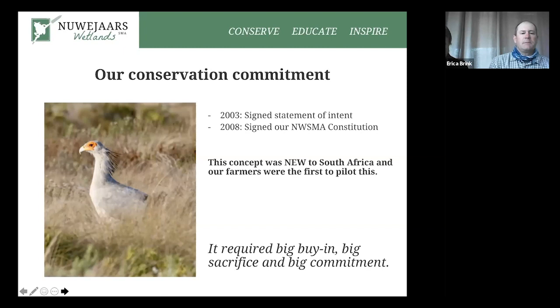Our conservation commitment: we're trying to find a new way of combining agriculture with conservation and finding novel ways for the two to work together. Accordingly, in 2002 a statement of intent was signed amongst the landowners, and by 2008 the constitution was signed for the Nibias Wetland Special Management Area. It took so long simply because it was a novel idea — it had never been tried before, and getting buy-in from all members required a lot of compromise, with landowners having to give up some of their privileges.